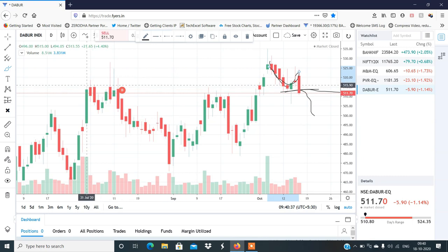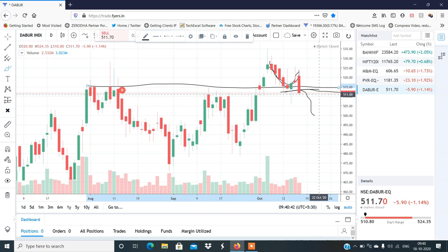This is a very important support level at around 500. You can see the important level, and I will tell you in a future video about exactly which level to sell.